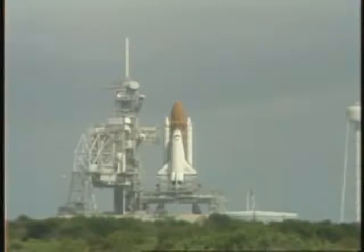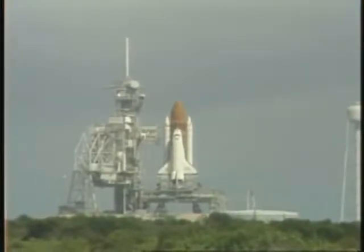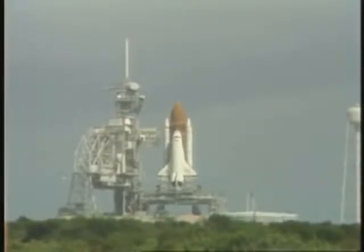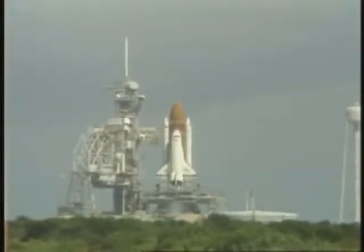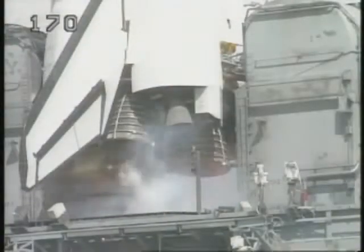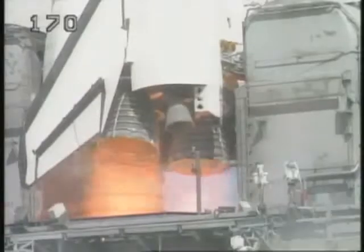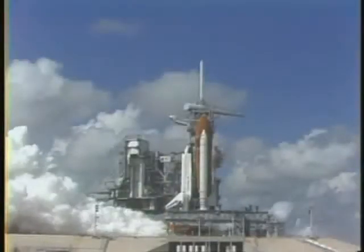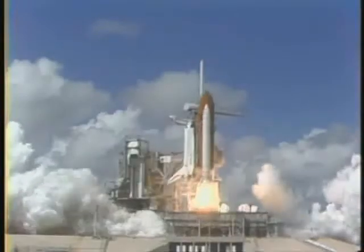Discovery's four redundant computers have assumed control. T-minus 23 seconds and counting — the SRB nozzle profile is set. T-minus 15, 14, 13, 12, 11, 10 — go for main engine start — 7, 6, 3, 2, 1, 0.